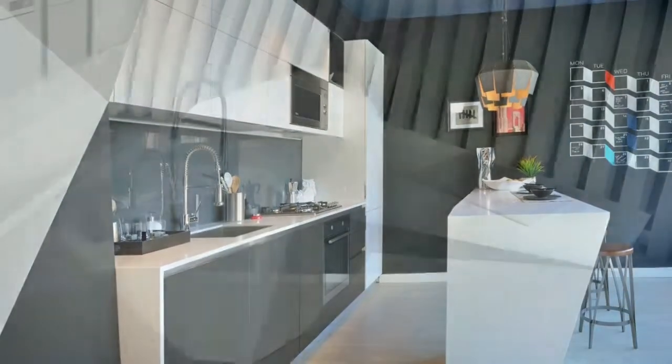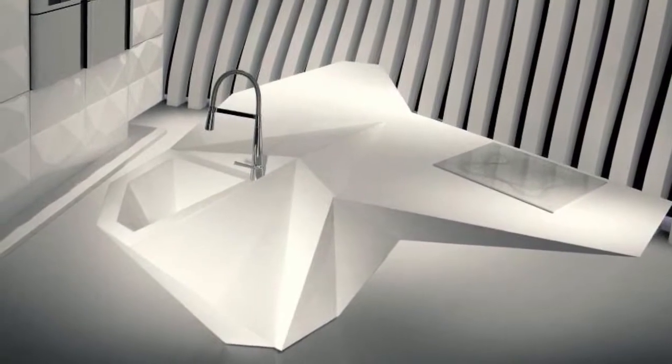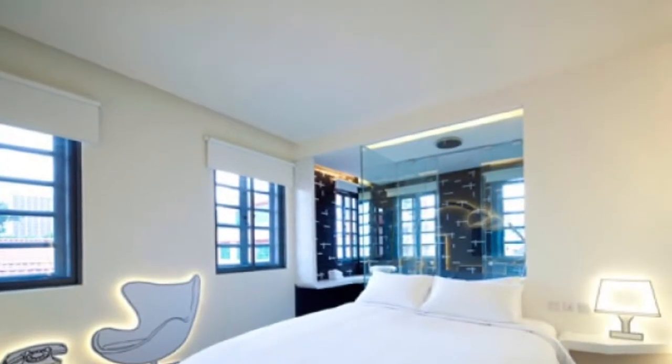Low-rise tower with only 24 lofts and two-story penthouses. Walk out to streetcar and groceries right on your doorstep.